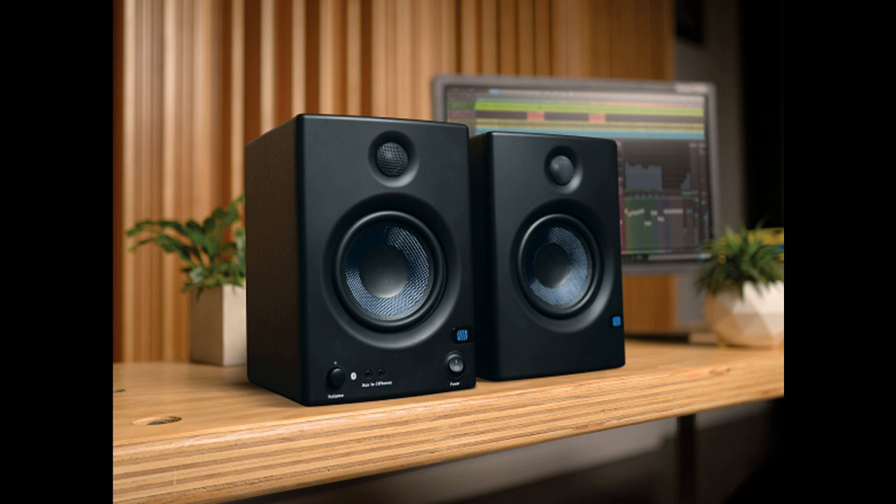PreSonus expands its AERIS registered monitor family with new AERIS E5BT active media reference monitors. Welcome to Music Gears, where we bring you the latest info on new music instruments, software, and other gear from around the world.